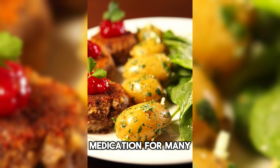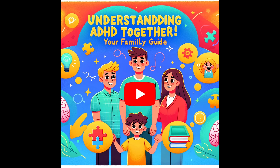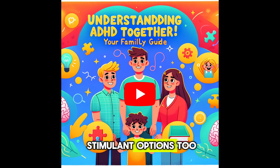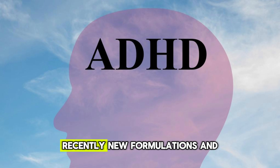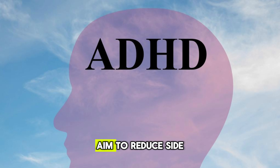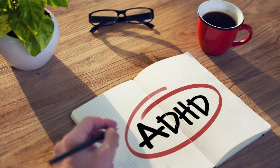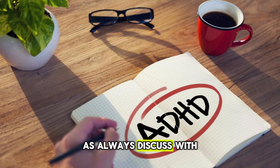Medication. For many, medication is a key part of treatment. Stimulants like methylphenidate and amphetamines are common, but there are non-stimulant options too. Recently, new formulations and delivery systems aim to reduce side effects and improve efficacy. As always, discuss with your healthcare provider what's best for you.